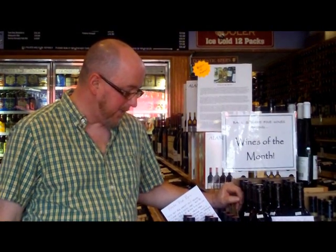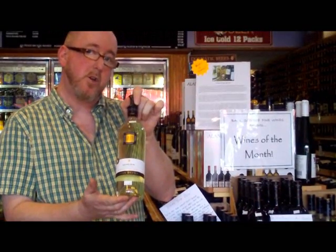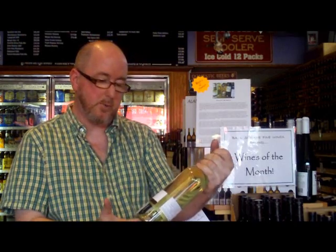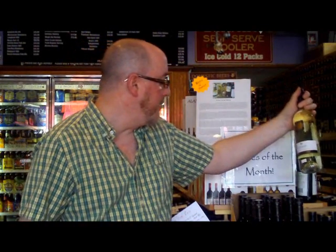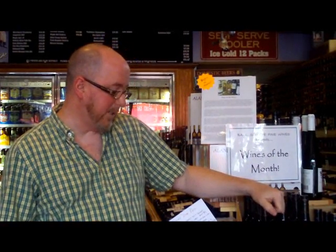Three whites and two reds. The first white is Casa Depo Sauvignon from Italy. Yes, it's Sauvignon Blanc — they leave off the Blanc. That's okay because when they have Cabernet, they leave off the Sauvignon. But it's the same grape, Sauvignon Blanc: a nice crisp, clean white, not in the New Zealand heavily fruited, heavily gooseberry style.